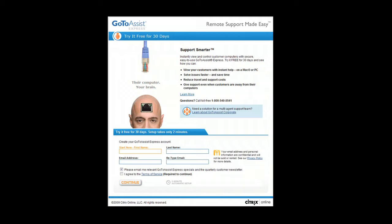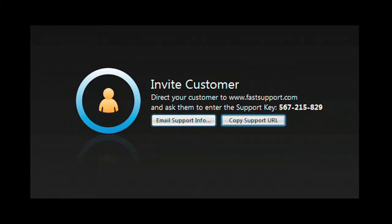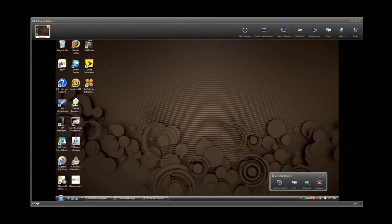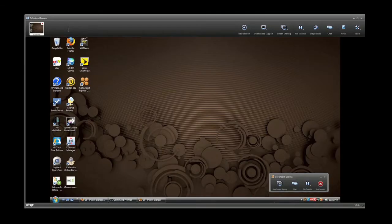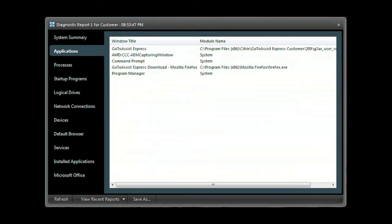Starting your own computer business could not be easier with GoToAssist Express, an easy and secure remote support solution purpose-built for individuals, small businesses, and professionals who need to support clients. With the click of your mouse, start a support session. Your client simply enters the code you give them on the FastSupport.com website. With their permission, you have the same access to their computer that you have to your own. You can examine programs and check and modify control panel settings.